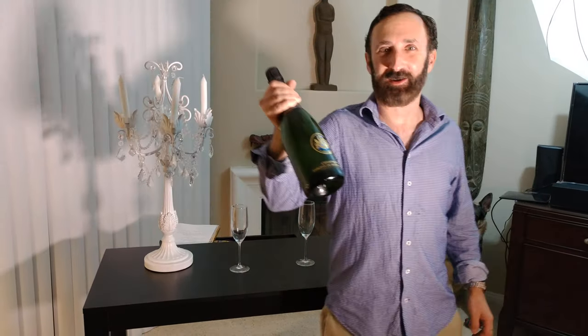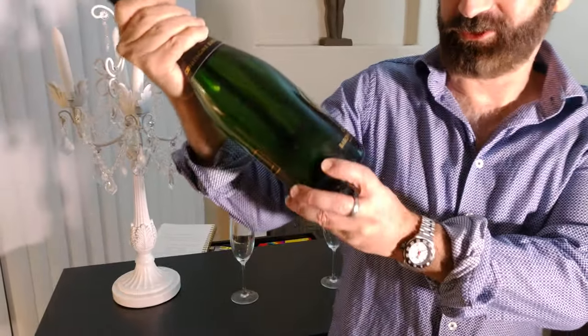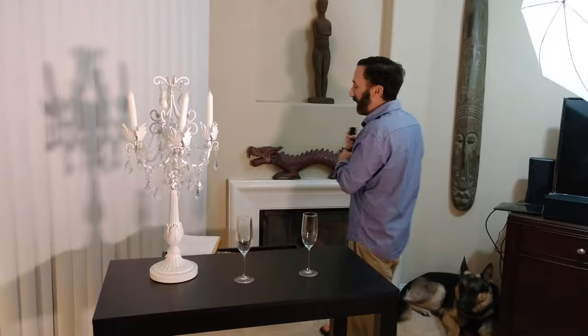Let me show you the bottle here. It is champagne Baron de Rothschild, a non-vintage champagne. I spent the last couple hours learning all about it. I've been familiar with Rothschild as a wine producer and their famous Bordeaux wines, but I never knew they made champagne — it's something they've only started doing in 2005.